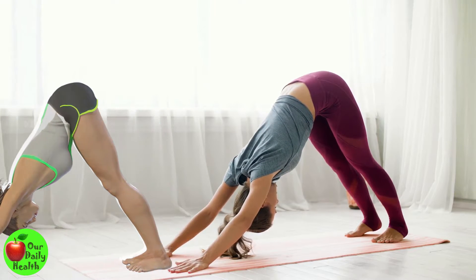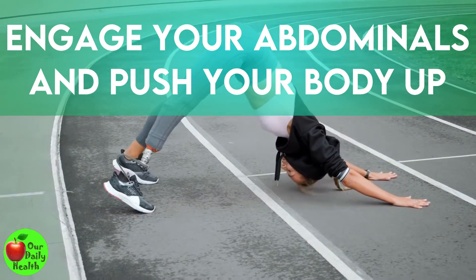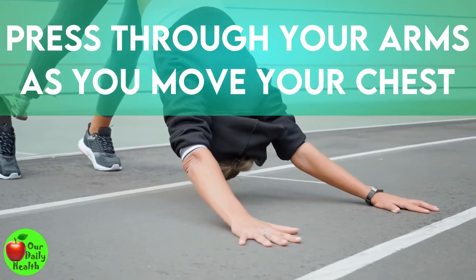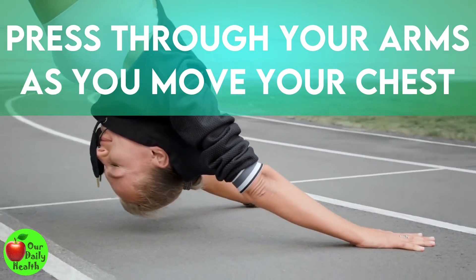How to do the downward dog exercise: start by kneeling on a mat with your arms under your shoulders. Engage your abdominals and push your body up from the mat — only hands and feet should be on the floor. Press through your arms as you move your chest towards your thighs and heels towards the ground. Relax your neck and head and inhale fully.